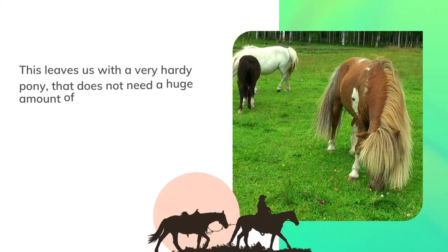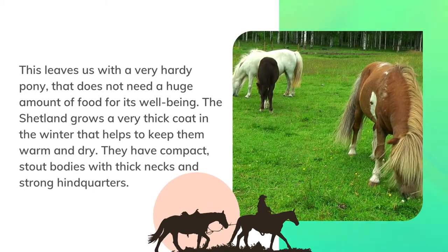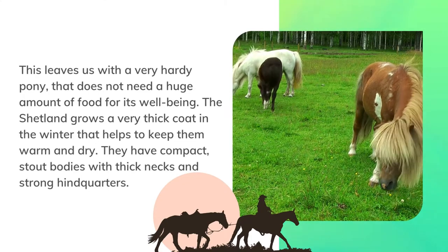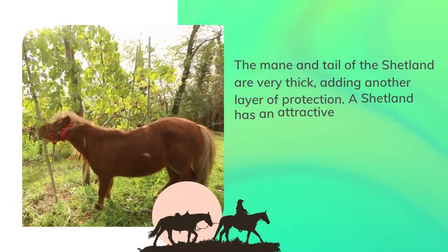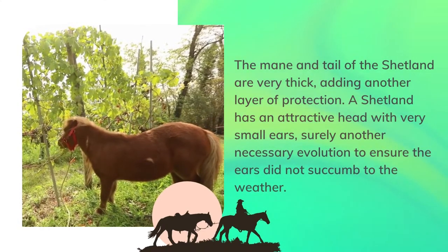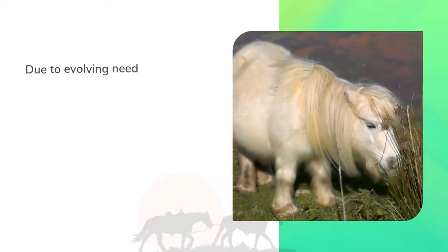Food for the ponies on the islands is scarce during the long, wet, harsh winters. The strongest and most intelligent ponies survived, leaving us with a very hardy pony that does not need a huge amount of food for its well-being. The Shetland grows a very thick coat in the winter that helps to keep them warm and dry. They have compact, stout bodies with thick necks and strong hindquarters. The mane and tail of the Shetland are also very thick, adding another layer of protection.